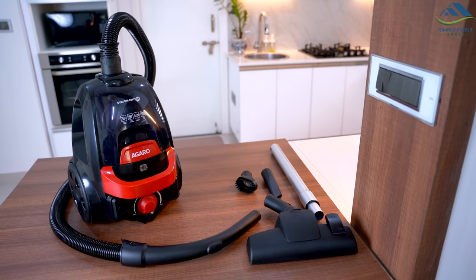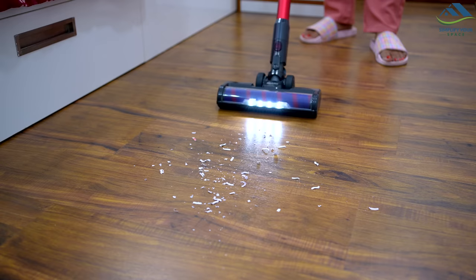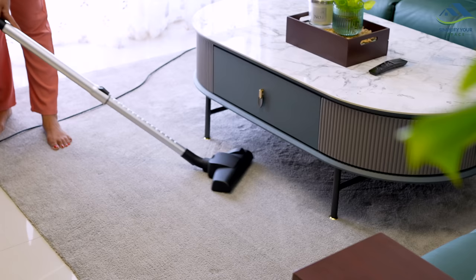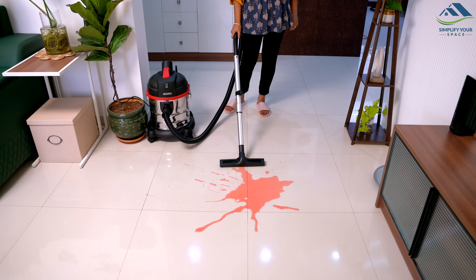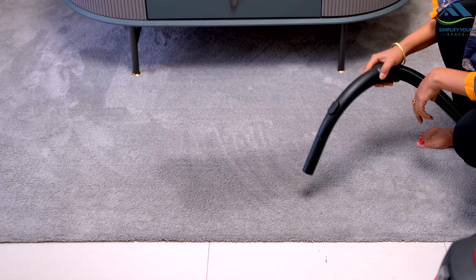Agaro offers an amazing range of vacuum cleaners to cater to different needs. If you are looking for a powerful, highly effective and easily manoeuvrable option for daily floor cleaning and dusting, I recommend the Agaro Cordless Supreme Stick Vacuum Cleaner. For those seeking a compact yet equally powerful solution or a dedicated dusting tool, the Agaro Icon Bagless Vacuum Cleaner is a great choice. Lastly, if you require a vacuum cleaner with a large capacity for cleaning wet messes and blowing dry leaves from your patio, the Agaro Ace Wet and Dry Vacuum Cleaner is the ideal option.